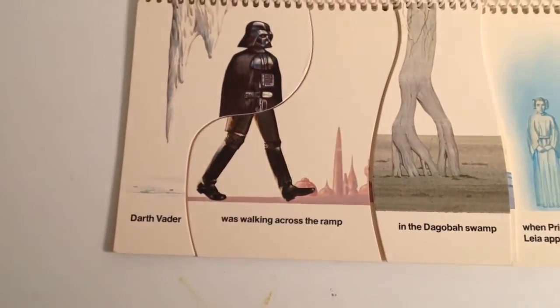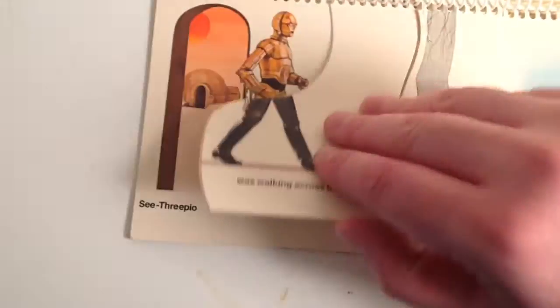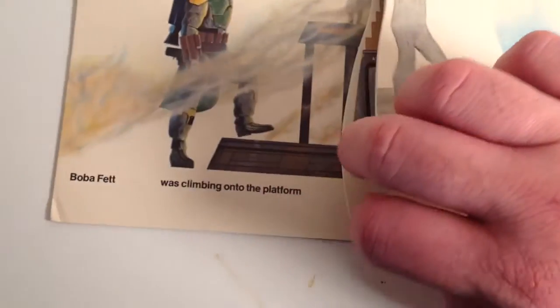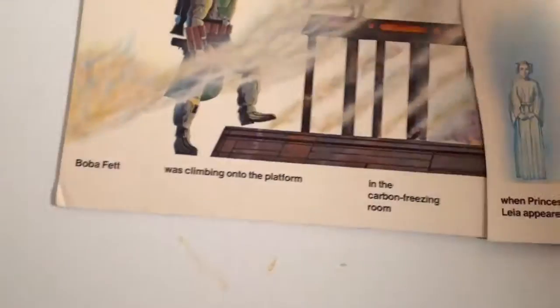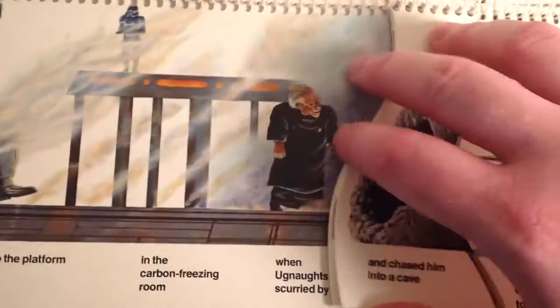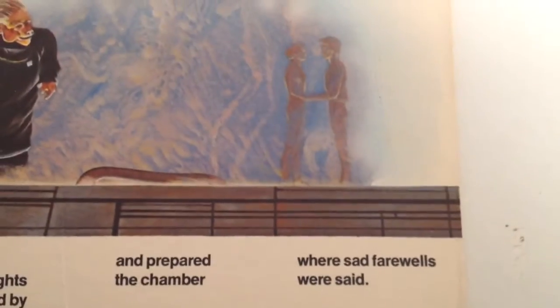Darth Vader was walking across the ramp. Let me show you the last page here — Boba Fett was climbing onto a platform in the carbon freezing room when an Ugnaught scurried by and prepared the chamber where sad farewells were said.